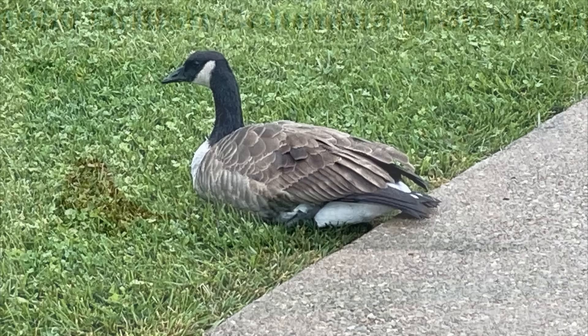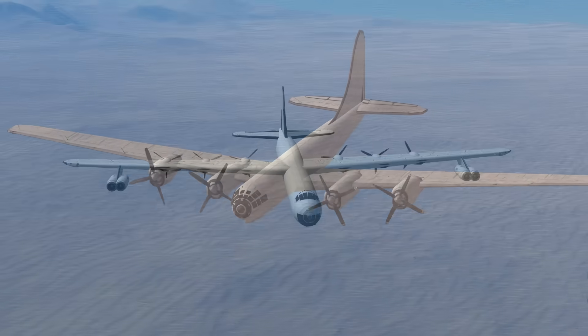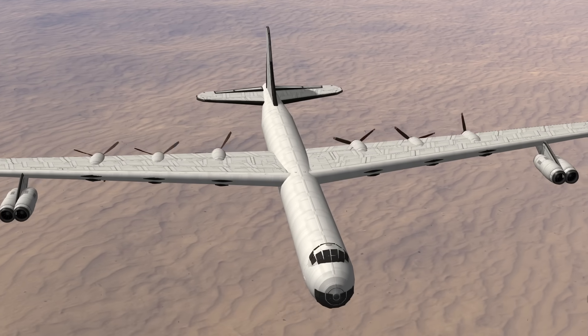But that's a story for later. The United States found itself in a new conflict with a new enemy who was the correct distance away for the B-36 to be useful.